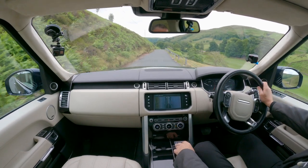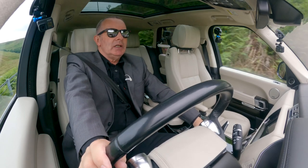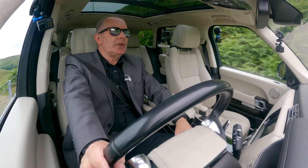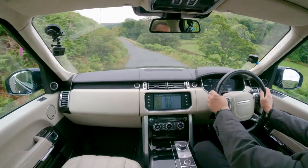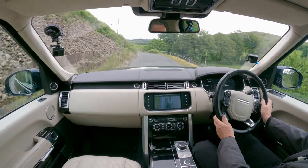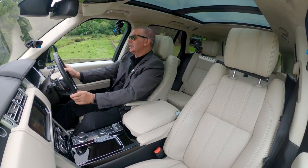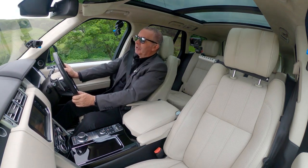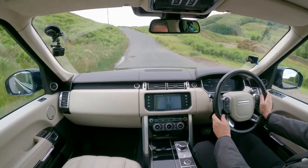I'll finish the test drive there — absolutely awesome car. Over a hundred thousand pounds new, and it's a bargain really. You wouldn't get anything that drives better than this, certainly not on roads like this, that would keep your family safe, that's reasonably good on fuel, and fairly cheap to tax for the size of the vehicle.